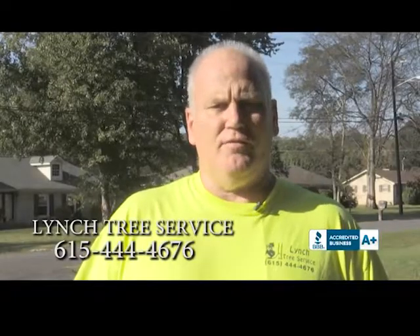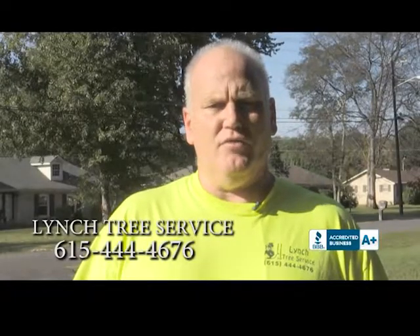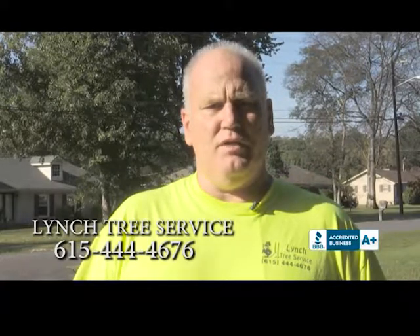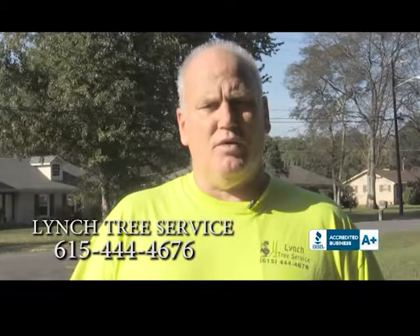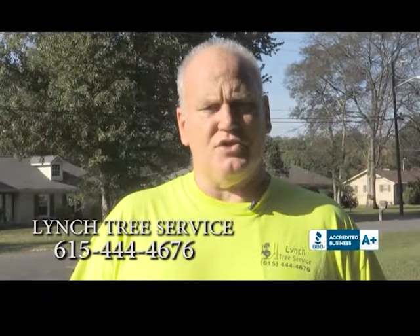Hi, I'm Tom Lynch of Lynch Tree Service. We can do anything from planting to removal and anything in between. That's right, we can do it all. Call us today at 615-444-4676.